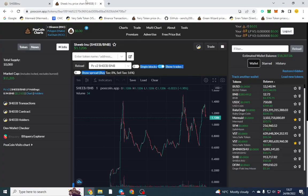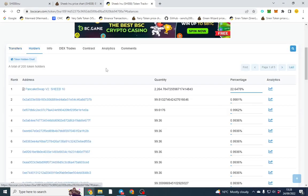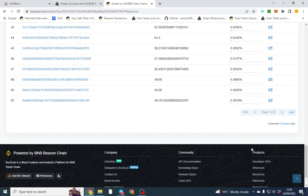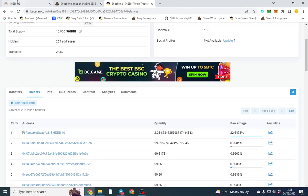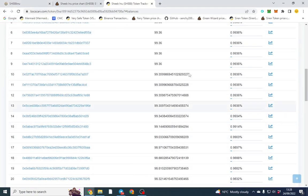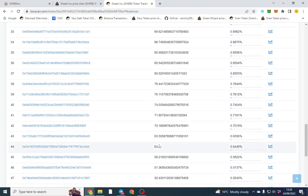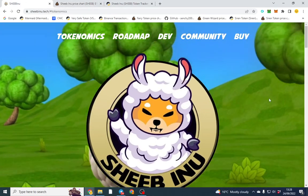Liquidity is looking good. Looking at holders now - 200 holders, which is a pretty high number for the market cap. Some of these wallets are sitting on one percent, so there's not extremely big wallets, which is always good. There's 22 percent in PancakeSwap which is relatively good, and once there's more volume I think these wallets will eventually sell off and it'll reshuffle to probably around 10 or 5 percent.